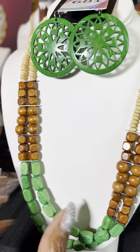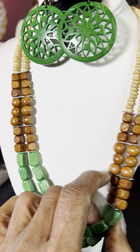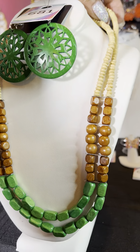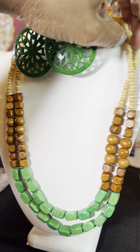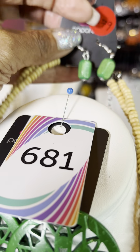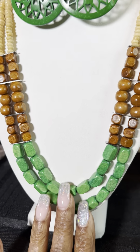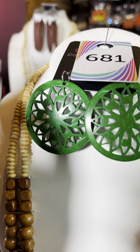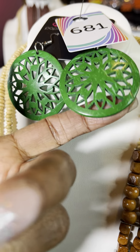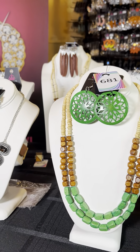Here we've got some beautiful wood in the green, the darker wood, and then kind of that white or almost washed color. This is number 6579. You've got a pair of light green earrings that come along with it. I paired it with number 681, which are these beautiful green wood earrings, so that makes for a lovely set as well.